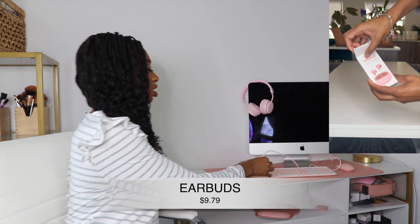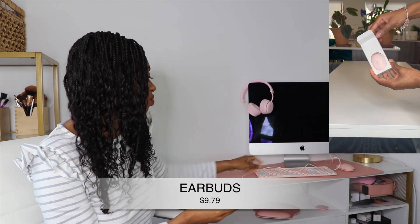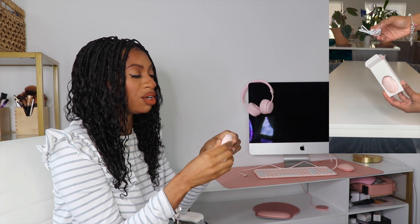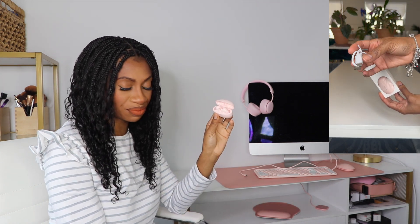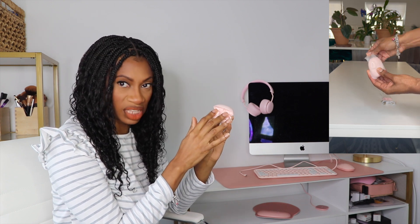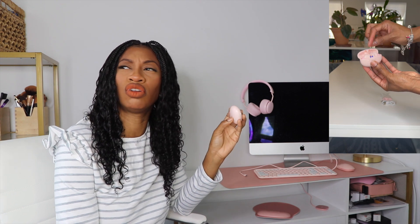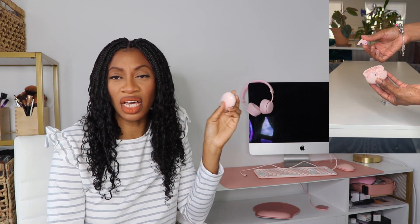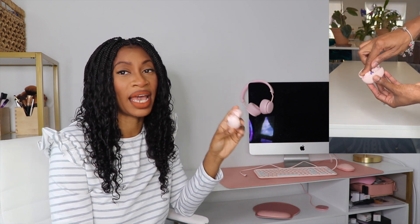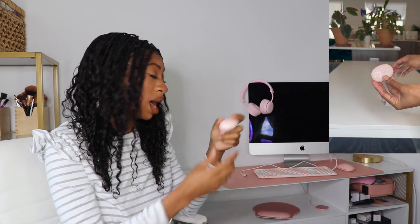These are the headphones. I love that I can just plug these in right at my computer to charge them. The case charges the headphones, and I carry these with me. They hold a charge for about half a day if you're using them consistently. The actual charging case will stay charged for about two days, which I think is pretty good.